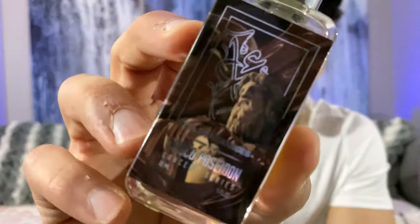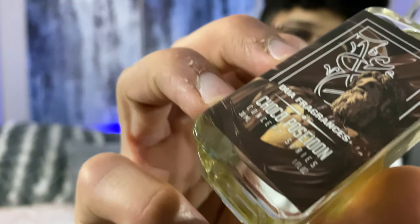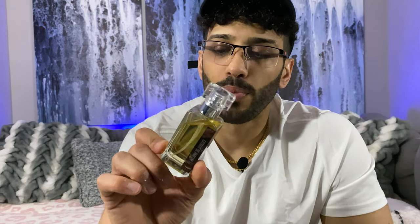What's up fragrance family, it's Neeb with Aromatics and we're back with another episode for the Duo Brand series. Today's fragrance is called Choco Poseidon. Before we get into today's fragrance, please consider hitting that subscribe button and clicking on that notification bell. This is one of my top fragrances from the Duo Brand.